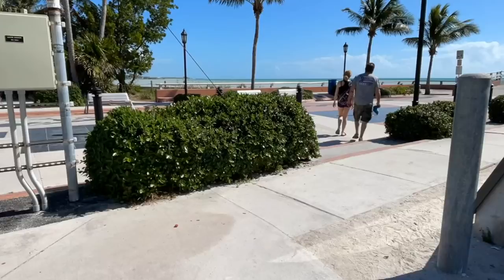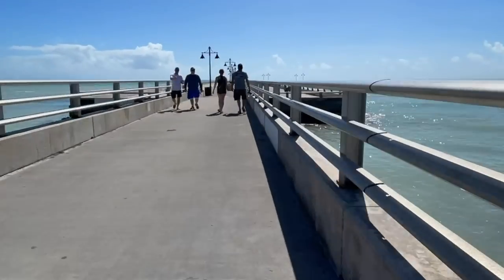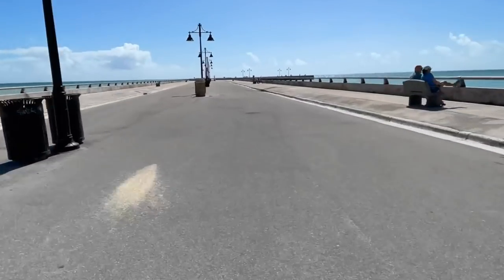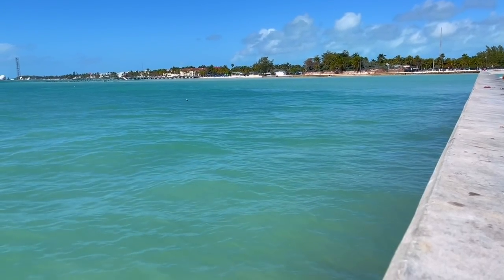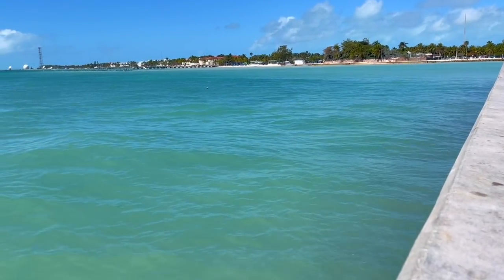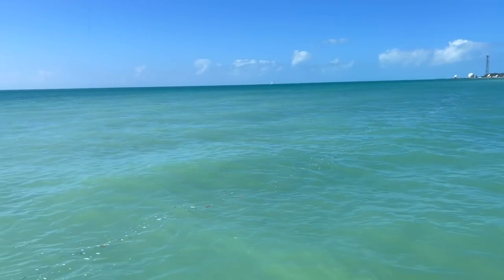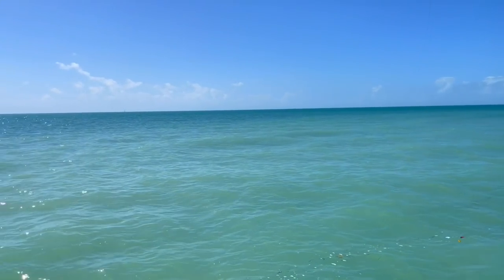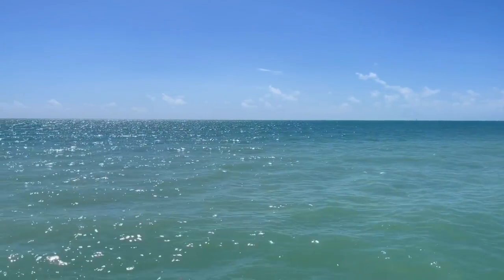We're going to sit here, dig in, and then see what's to explore next. Look at how pretty the water is out here. We just walked down this pier. The water is just blue, blue, blue. Oh, it's so pretty down here.